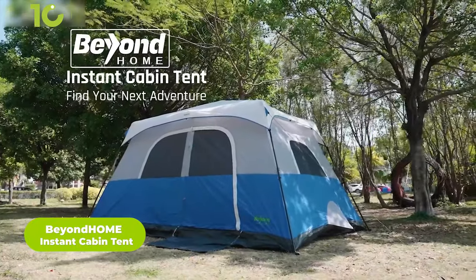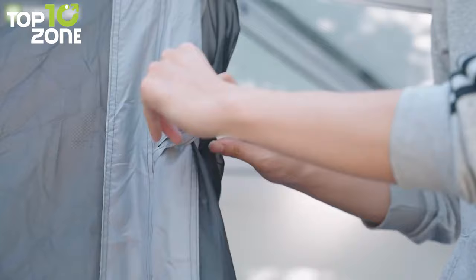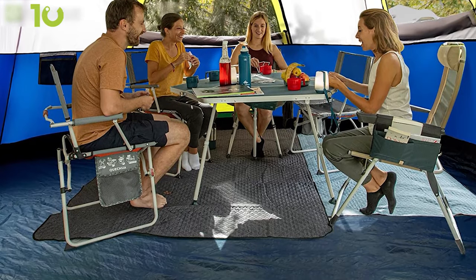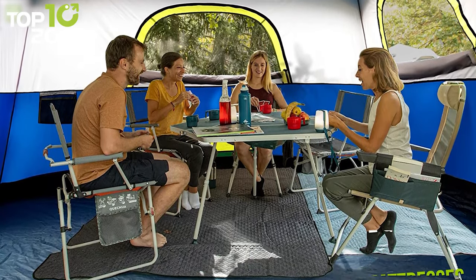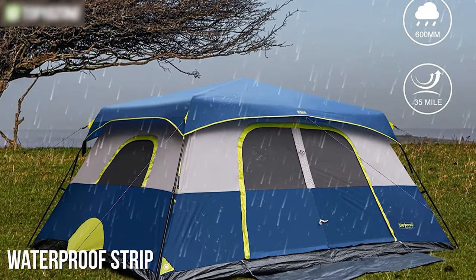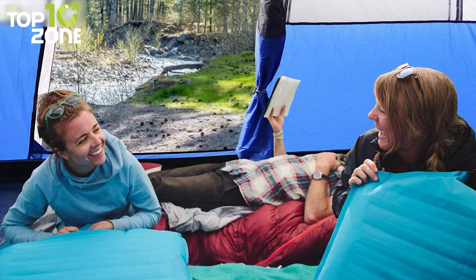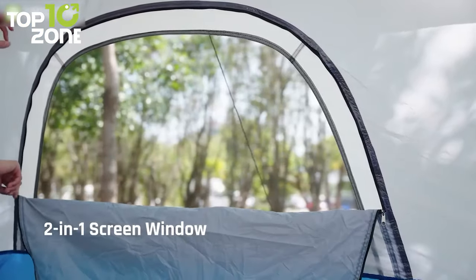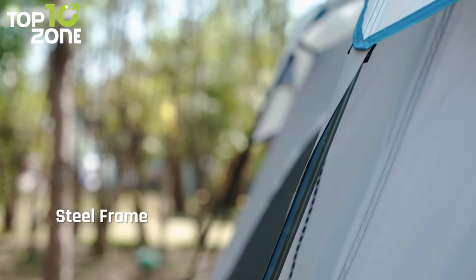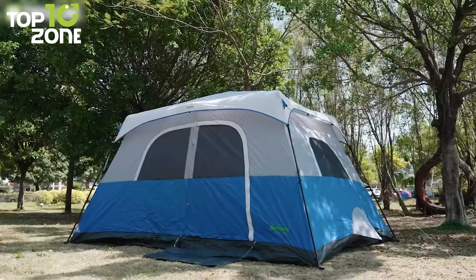Keep yourself and your family sheltered with the Beyond Home Instant Cabin Tent, which features all the latest hallmarks of a great camping tent and can be set up in just 60 seconds. Measuring 14 feet in width, 10 feet in length, and 76 inches in height, this 10-person camping tent can fit two queen air mattresses, providing ample sleeping space for the whole family. Its detachable rainfly and waterproof strip on the seam block rainwater, while the bottom material is also damp-proof, making the interior absolutely dry. The windows can be used as screen windows to accelerate ventilation, while the included steel stake reinforces the windproof effect. The room divider and mesh pockets make this a reliable cabin tent.